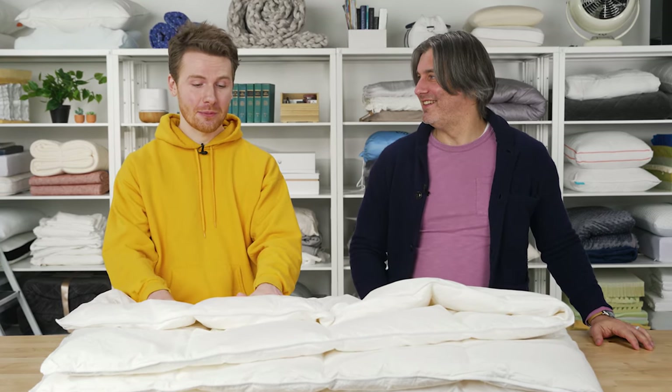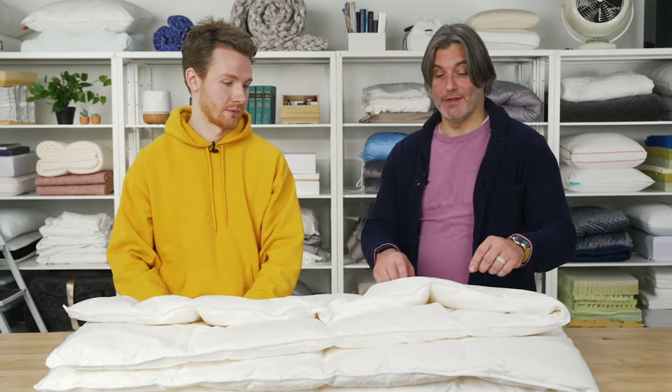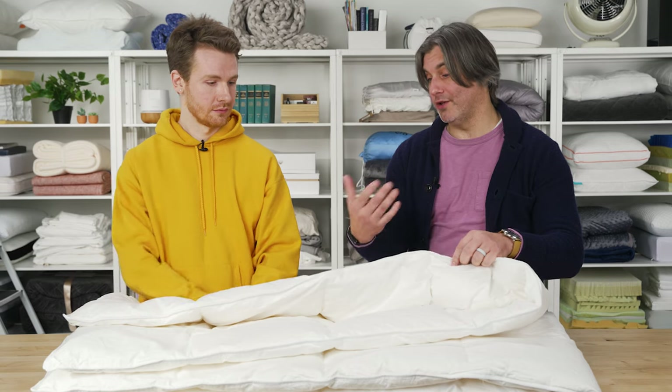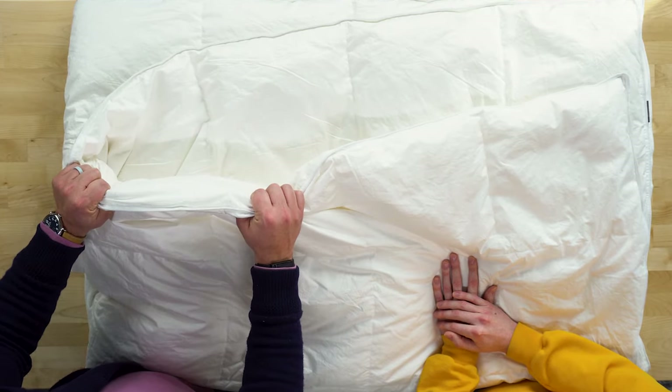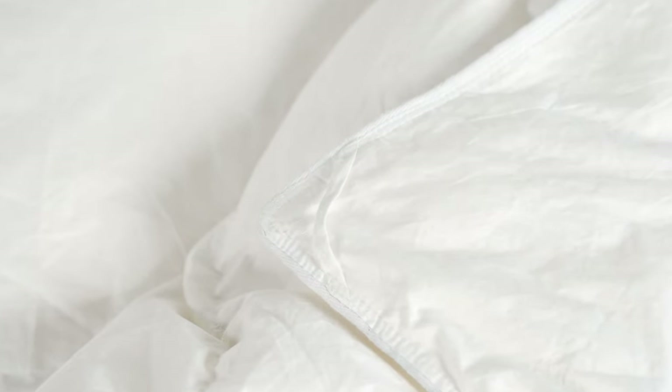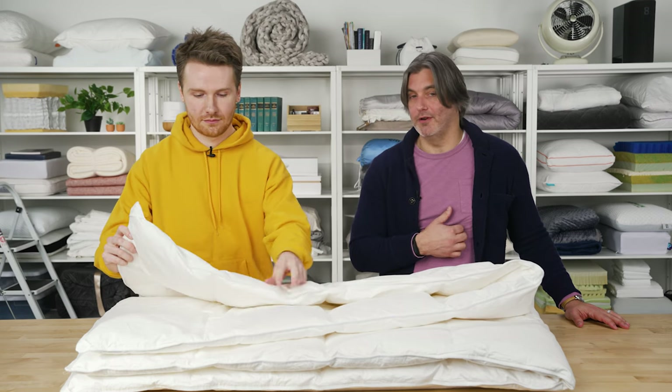Danny recommends using at least a top sheet, or ideally a duvet cover, with any comforter — it's going to make it last longer. If you don't want to do that, it just won't last as long as it could. This product doubles as both a comforter and a duvet insert; it has loops on the corners so you can attach a duvet cover, which will lengthen the life of the product.